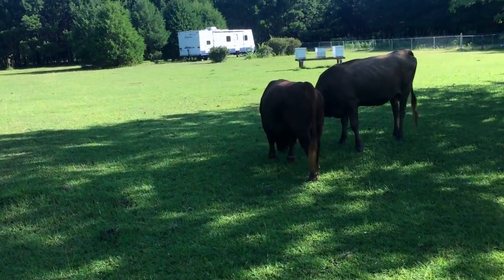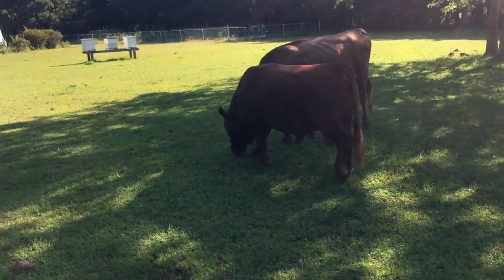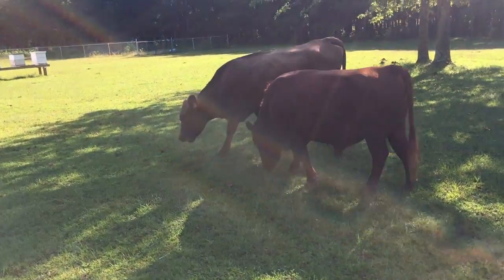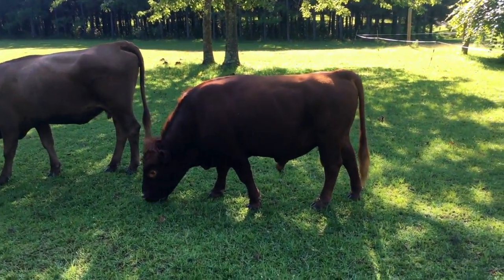Cadence is our little bull. He is only about a year and a half. He will mature fully and have his full bull looks when he's about three — he's a good looking little fella.